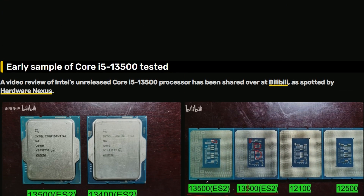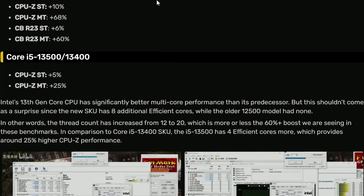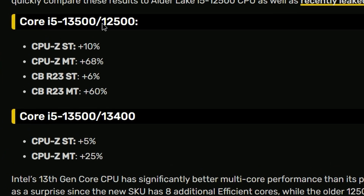Hopefully it will reach over 5 GHz — I'm hoping — because if not, then it's kind of bad. Comparing it with the i5-12500, the 13500 got 10% improvement in CPU-Z single-thread and 68% in multi-core. Again, that's an engineering sample getting those numbers, so not bad.